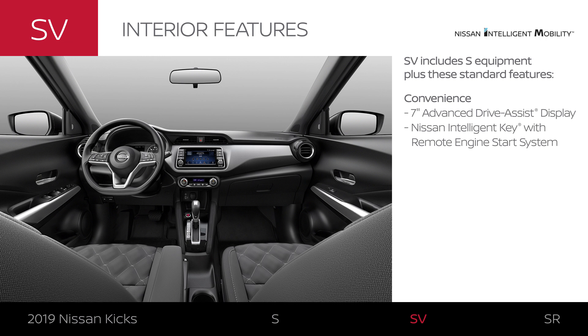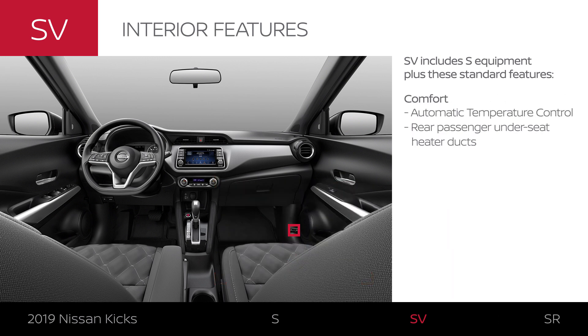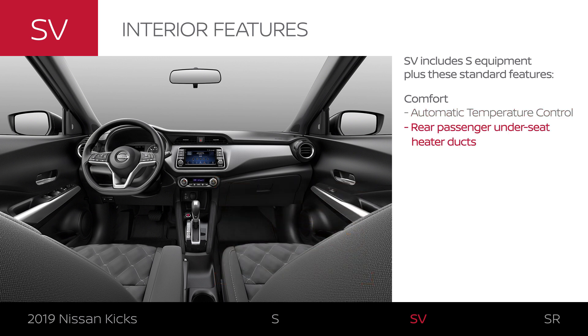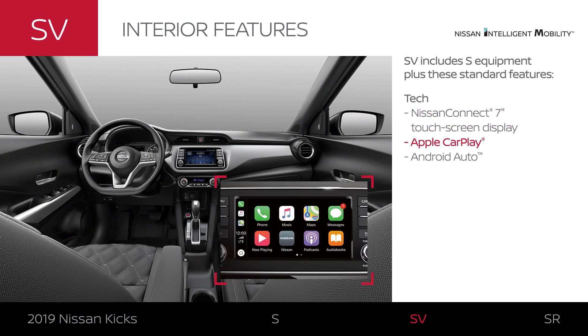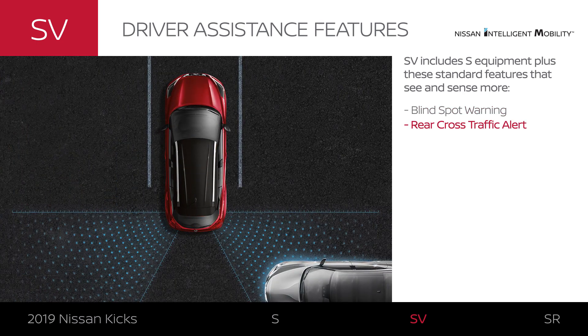You will notice convenient upgrades all around in Kicks SV, like customizable gauges. Kicks SV makes it easy to maintain your ideal temperature, something your rear passengers will enjoy as well. A large touchscreen integrates with your compatible smartphone. Kicks SV comes standard with confidence-inspiring driver assistance features. When there's a car detected hiding in your blind spot area, Kicks can warn you. You can even get a heads up when a car is detected crossing behind you.